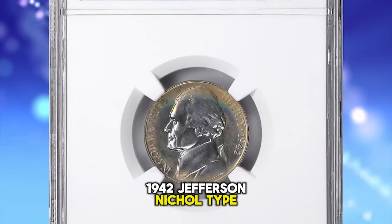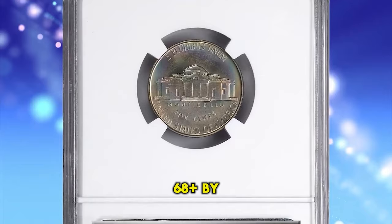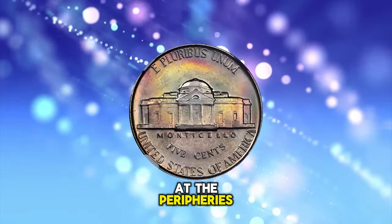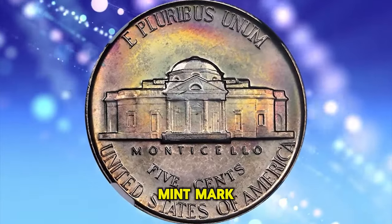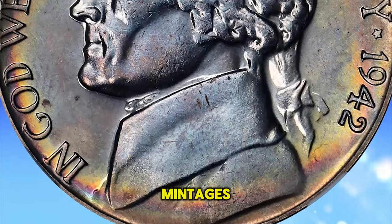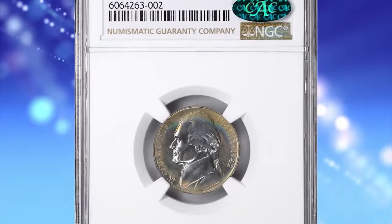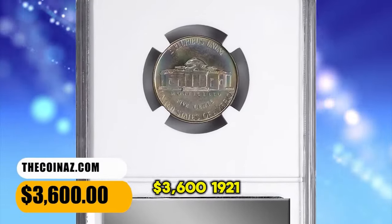1942 Jefferson Nickel, Type 1 die variety, graded PR68+ by NGC. This silky smooth example shimmers with a delightful satin to modestly reflective finish and displays a veritable sunset of color at the peripheries easing into the centers on both sides. The Type 1 does not have a P mint mark, while the Type 2 silver does. Both coins have similar mintages. The 1942 Type 1 proof Jefferson Nickel can be easily obtained up to about PR66 condition, but PR68+ specimens like this one are considered rare. It was sold for $3,600.